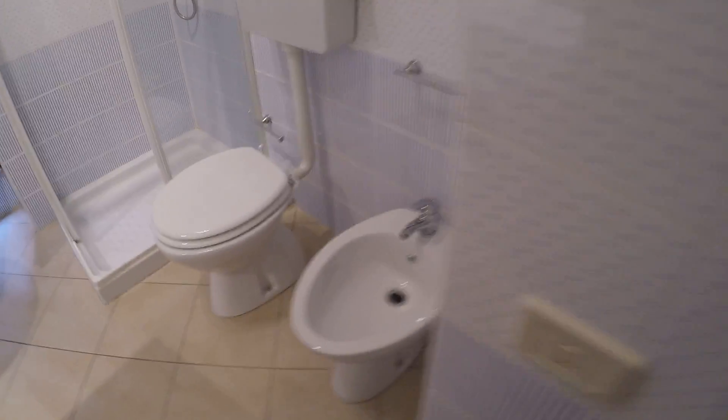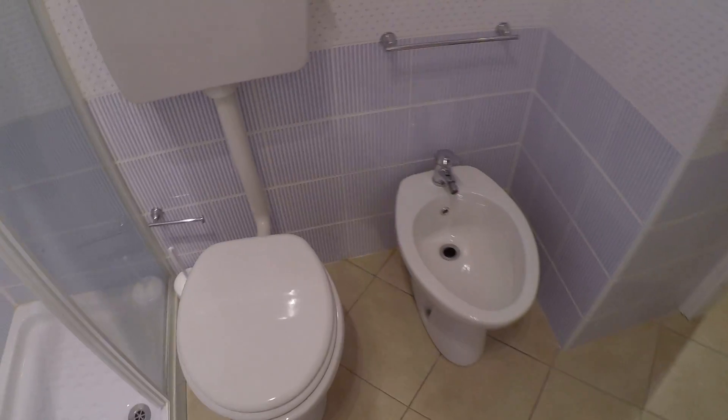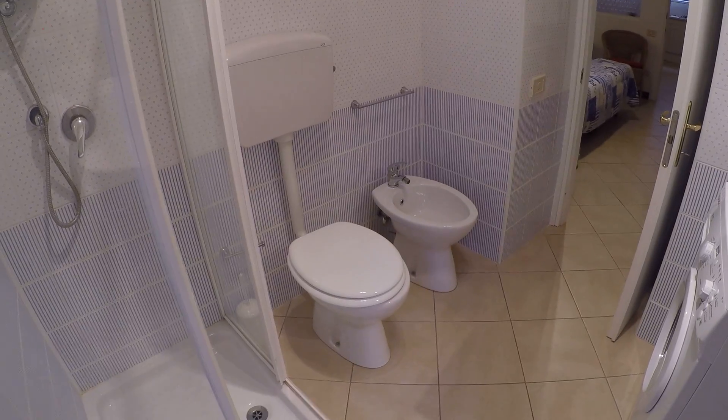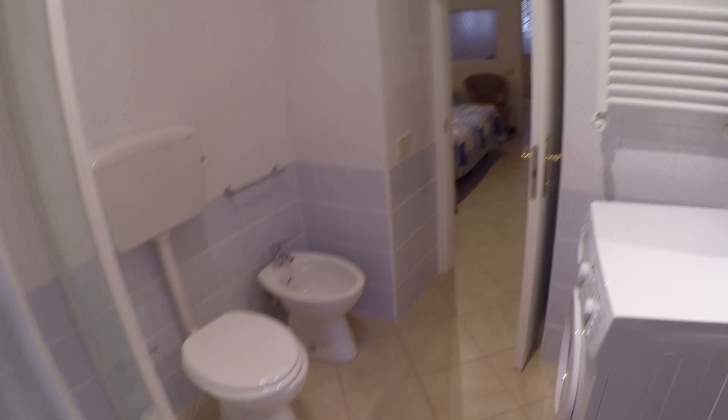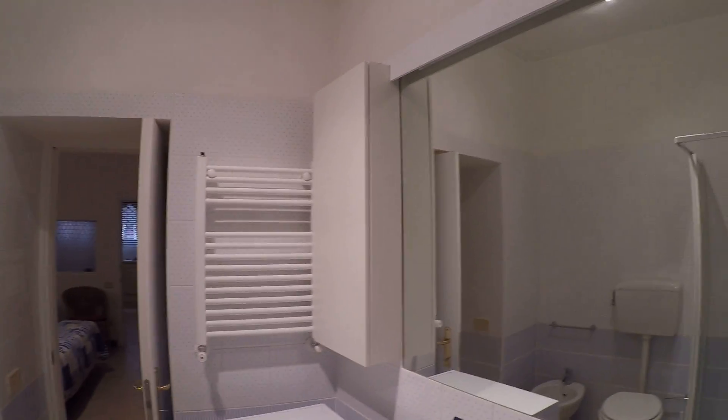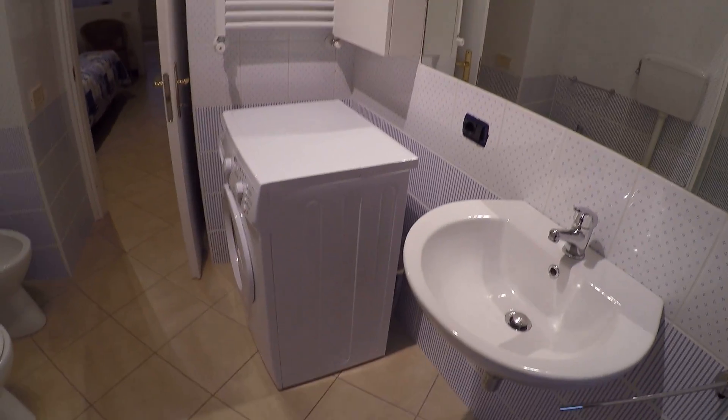Here we have the bathroom with the shower, the toilet, and bidet. Over there we have the heating for the towel, the washing machine, and the sink.